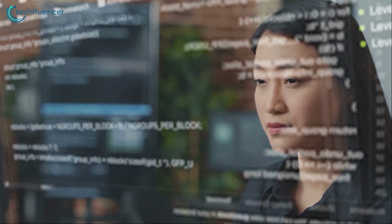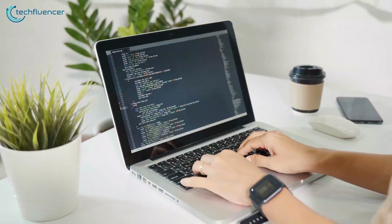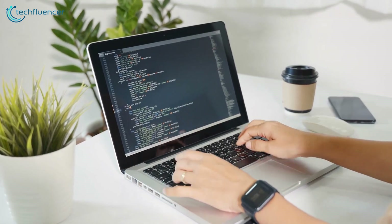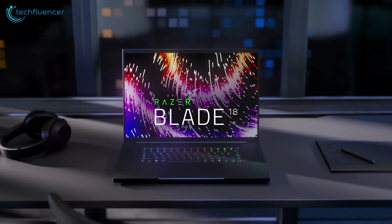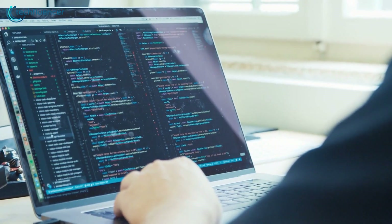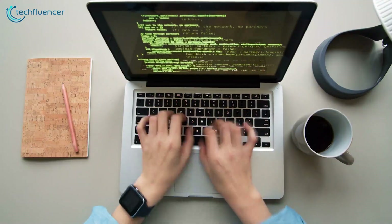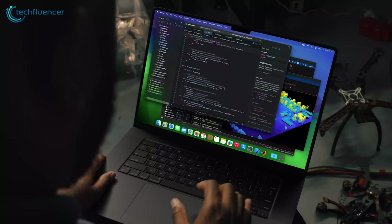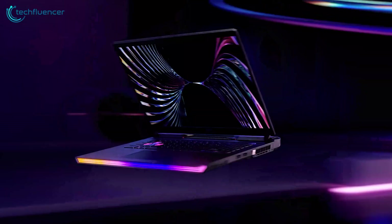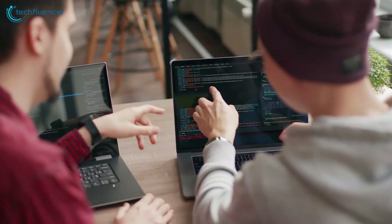Whether you're a professional developer or an aspiring coder, having the right laptop can make all the difference in your productivity. In this video, we reveal the 7 best options specifically tailored for programming, with the perfect blend of power, portability and platform. From Apple's latest silicon to Windows workhorses, these are the top machines to unleash your creative potential.